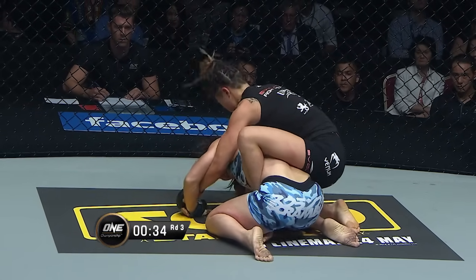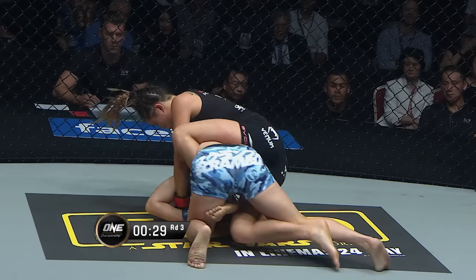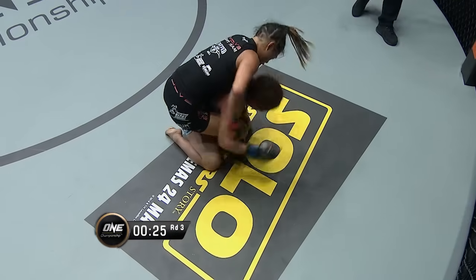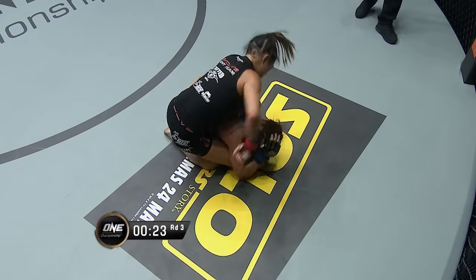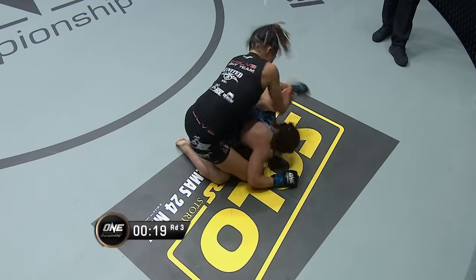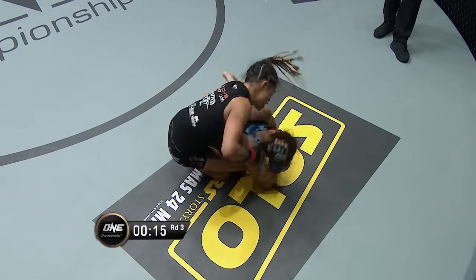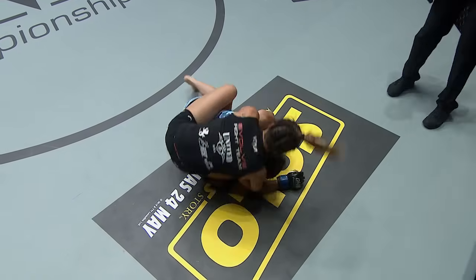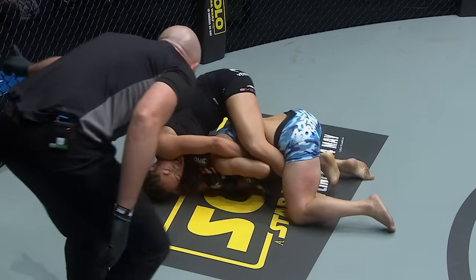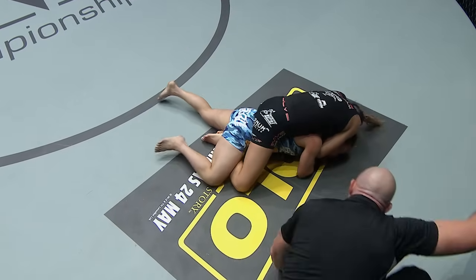30 seconds left in the third round. Still has the back of Yamaguchi. Elbows there from Angela with a collar bar, shot for the side of the head. It is absolutely deafening here in Singapore. Angela Lee's gonna try and stop her out. Can she find the finish?